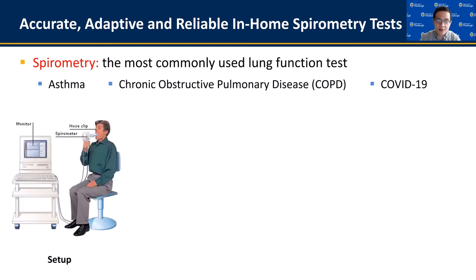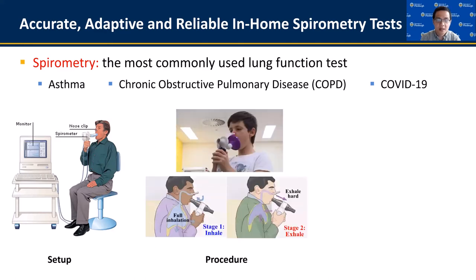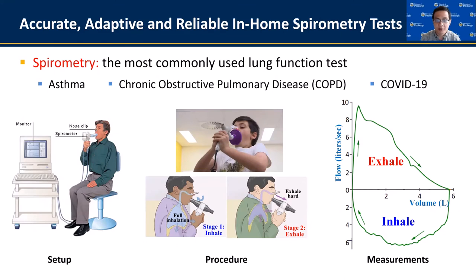This picture shows how a spirometry test is taken in clinic, where the patient should stay still and maintain upright posture to ensure a clear lung airway. Then he should first deeply inhale, and then exhale hard to quickly expel as much air as he can from the lung. The test results are represented by a graph that correlates the volume and velocity of the exhaled airflow, and several lung function indices can be calculated.